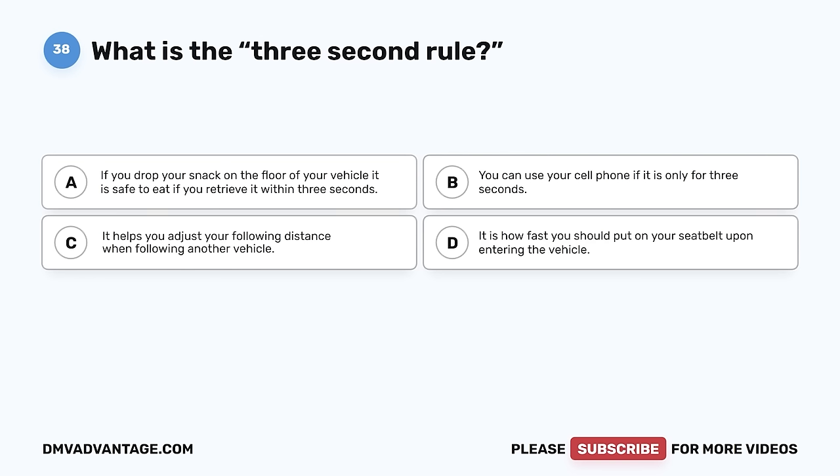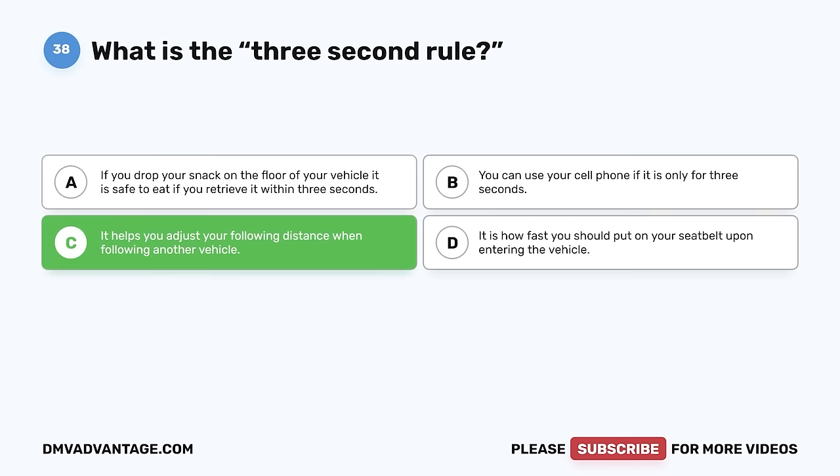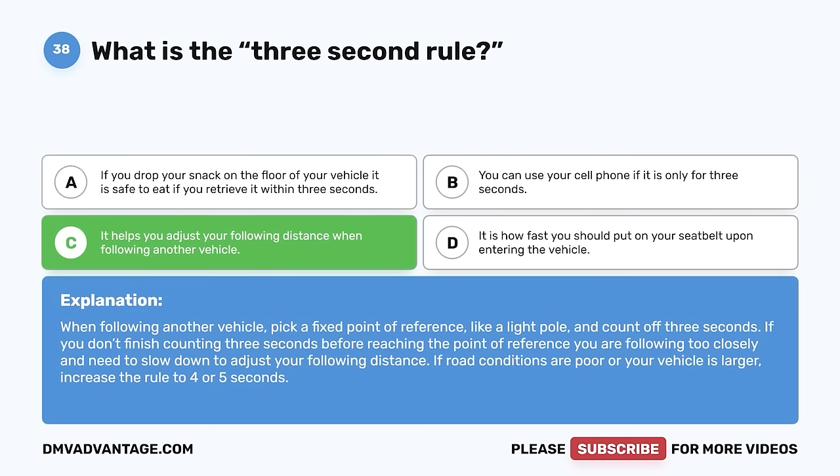Question 38. What is the three-second rule? A. If you drop your snack on the floor of your vehicle, it is safe to eat if you retrieve it within three seconds. B. You can use your cell phone if it is only for three seconds. C. It helps you adjust your following distance when following another vehicle. D. It is how fast you should put on your seatbelt. The correct answer is C. When following another vehicle, pick a fixed point of reference like a light pole and count off three seconds. If you don't finish counting three seconds before reaching that point, you are following too closely and need to slow down. If road conditions are poor or your vehicle is larger, increase the rule to four or five seconds.